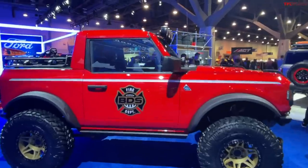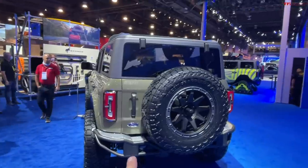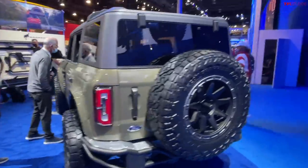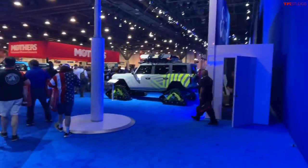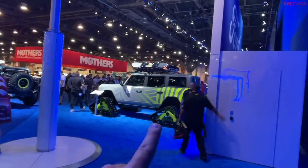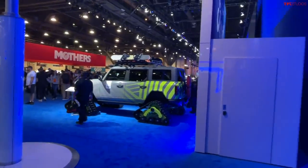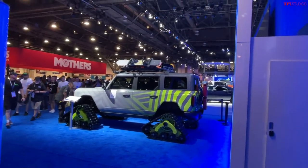I think this little Bronco half cab has the presence. Of course, if you don't like that, you can also take a look at many other Bronco builds, including the one on tracks. We also have other videos and walk-arounds featuring other vehicles, like this insane Bronco four-door on snow tracks.